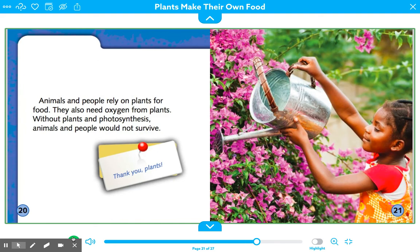"Animals and people rely on plants for food. They also need oxygen from plants. Without plants and photosynthesis, animals and people would not survive. Thank you, plants!"